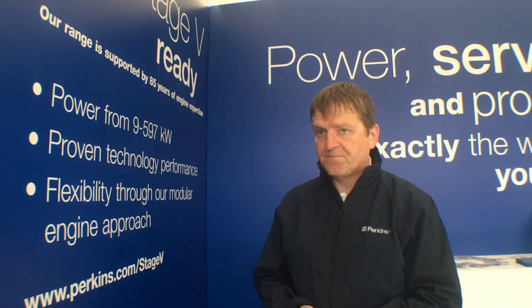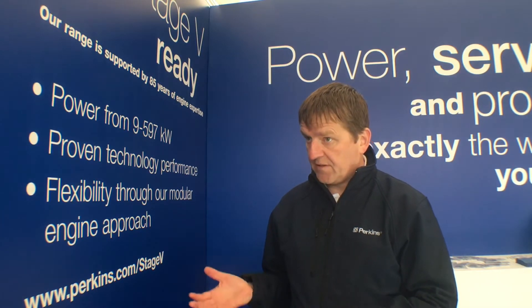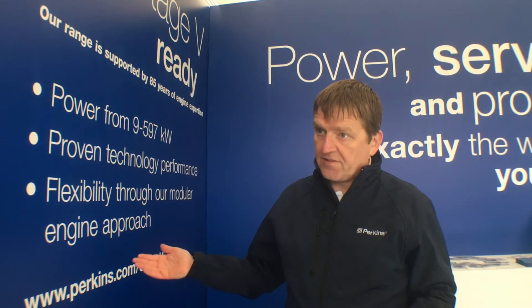To be honest, we're not worried about it. We've been using after-treatment for a long time as a Perkins engine. Our product range goes from 9 kilowatts right up to 600 kilowatts in variable speed engines. We've made a lot of engines to meet these lower emissions — over 200,000 engines that meet the current low emissions stages — and we've got over 400 million hours with DPFs running in the field. We just think it's another step on the journey.